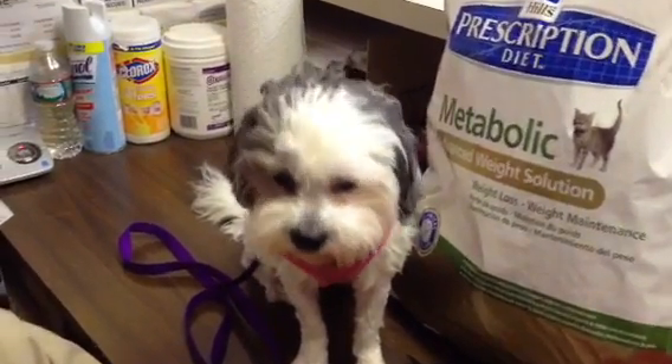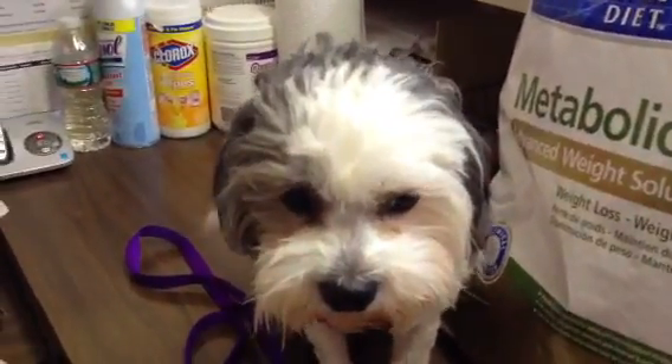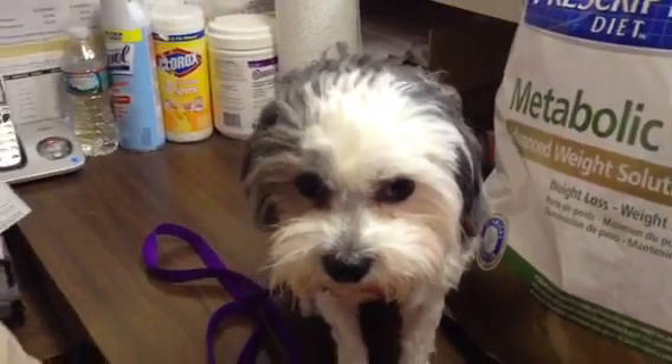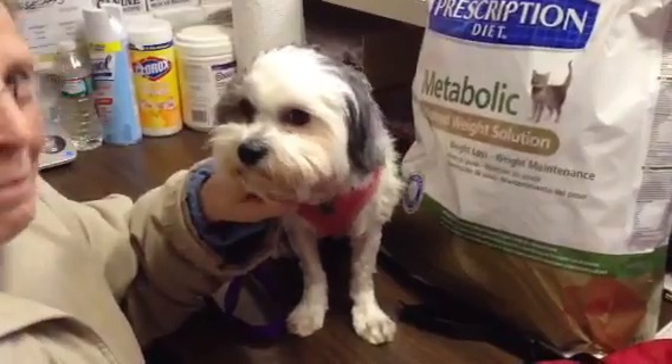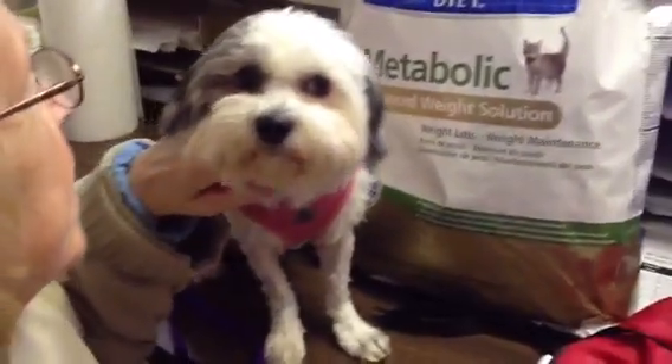Pet Finder. Look at this face. This is the beautiful face of our new friend Nell. Nell is a Maltese Shih Tzu mix. Is that right, Foster Mom? Yes, she is. Very sweet.